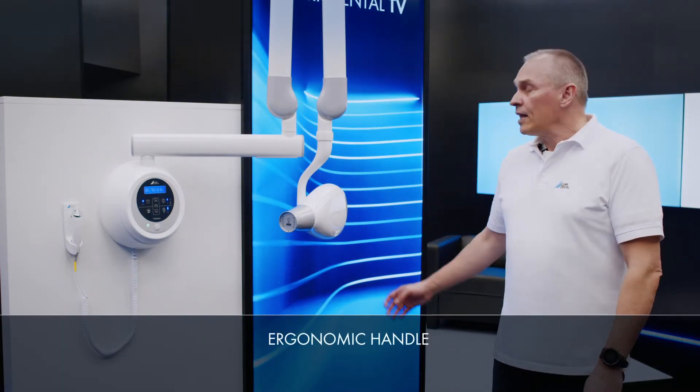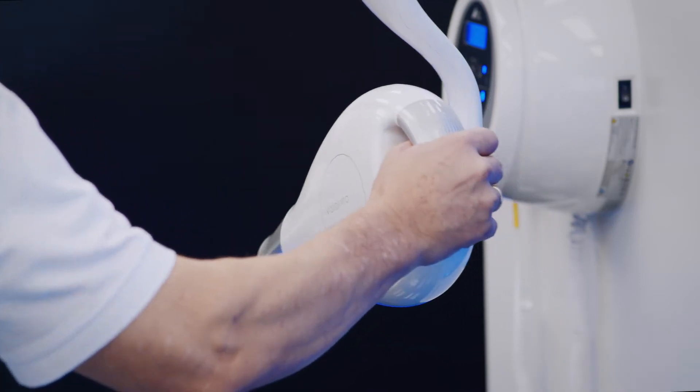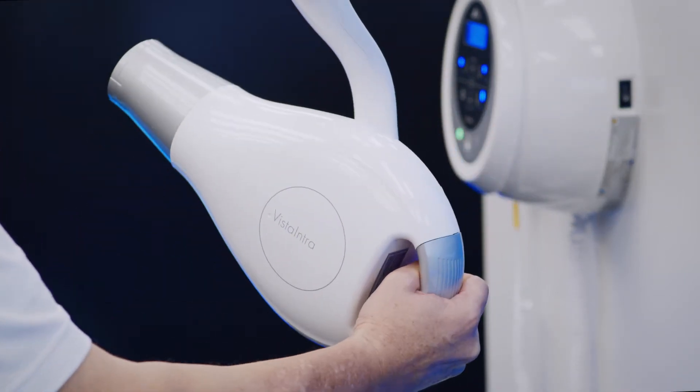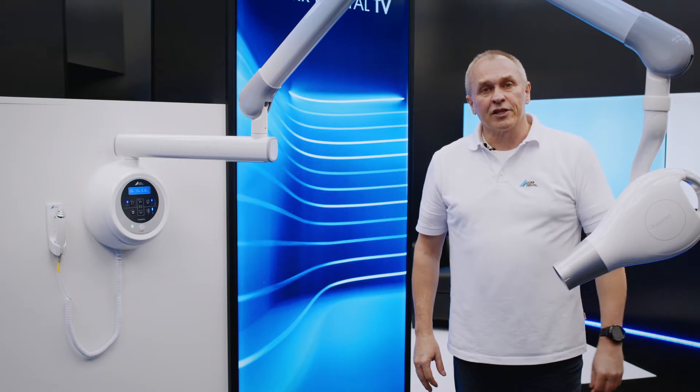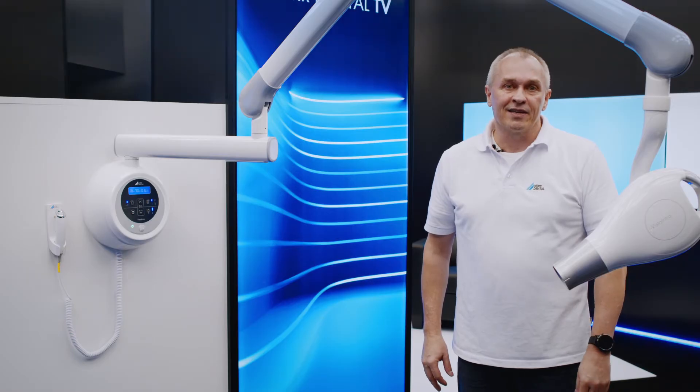Thanks to the ergonomic hand grip on the tube head, the Vista Intra DC can be positioned comfortably and precisely with just one hand. The well-balanced high-quality scissor arm system is very hard-wearing, yet so easy to move.